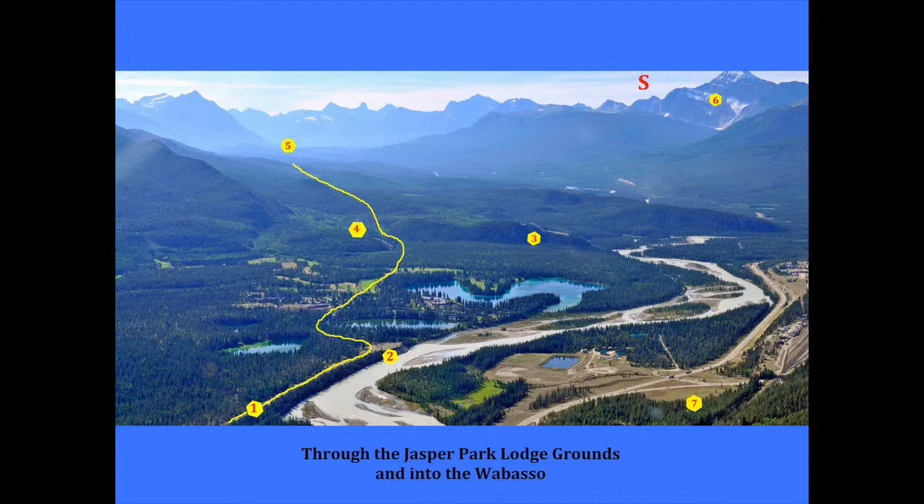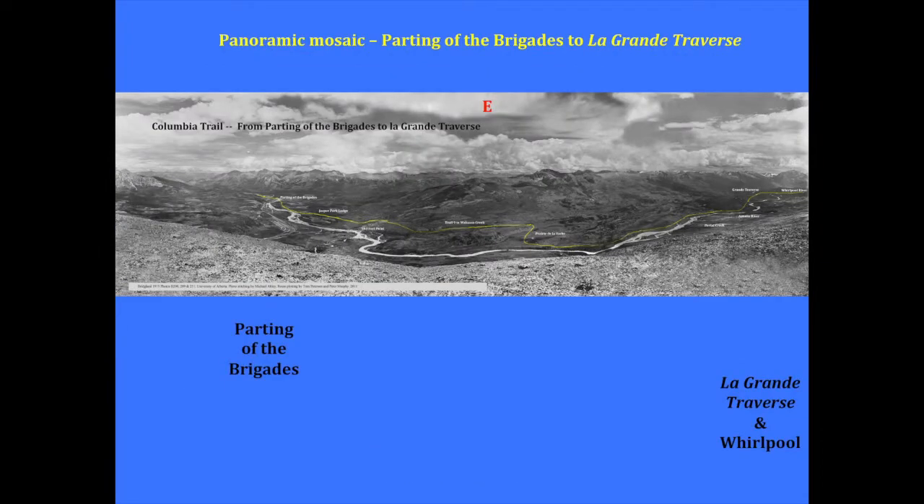Over here, number six is Mount Edith Cavell. We did a composite of old Bridgeland photographs that showed how, from the parting of the brigades, the route came through the Lodge and around the old Ford Point, then down onto the Tecara and the buffalo prairies, all the way up to the crossing of the Athabasca again to go up the Whirlpool.